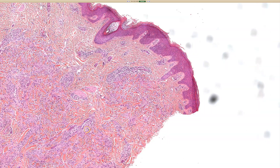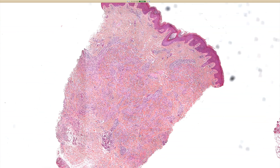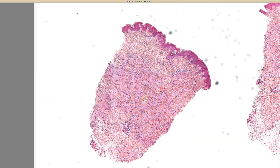Very good. So we've got, from low power, there are cells trickling in between — or crawling between, I like that wording — crawling between the reticular dermal collagen bundles. And when we see any sort of cellular infiltrate in the dermis from low power that looks kind of gray or pink or pale, always think: could it be histiocytes?